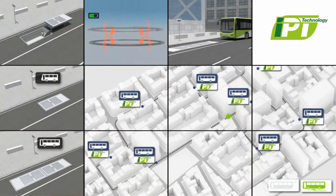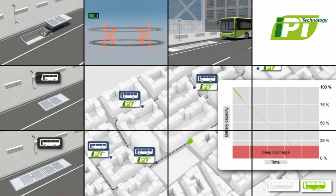A far more robust solution is to charge buses using inductive power transfer, also known as IPT. With an IPT system, fully automated, safe, and efficient opportunity charging becomes possible. By frequently charging at suitable stops while the bus is in service, batteries can be kept sufficiently charged.